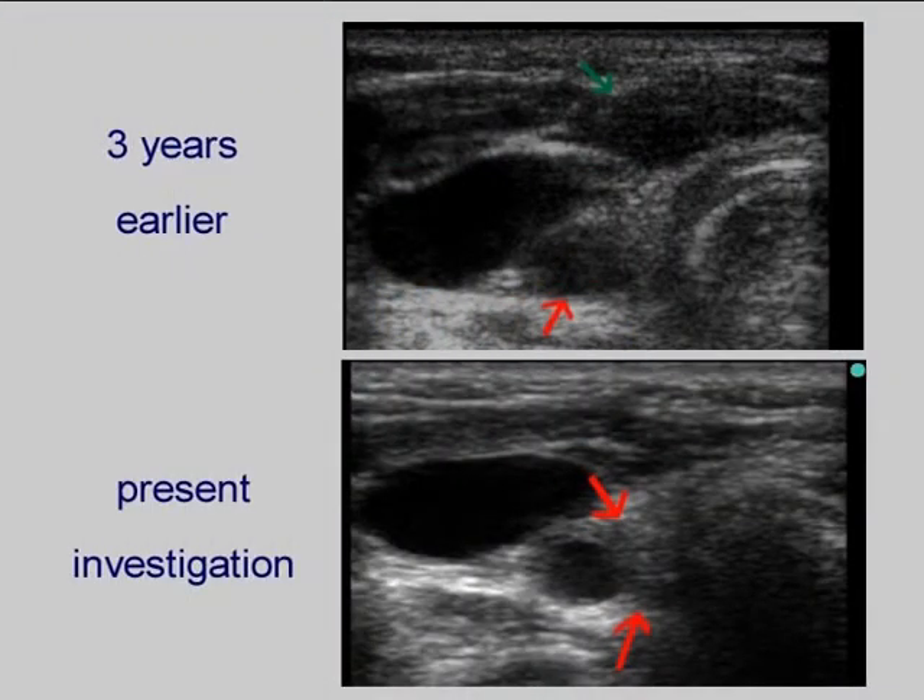Three years before the present investigation we found two nodules. The ventral one, marked with green, was aspirated and then surgically removed. Histopathology disclosed oxyphilic cancer. However, the dorsal lesion marked with red was not removed.